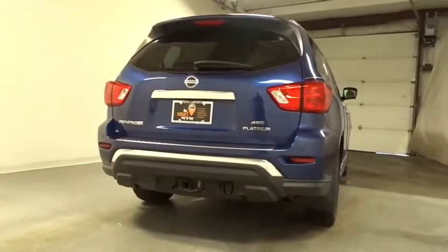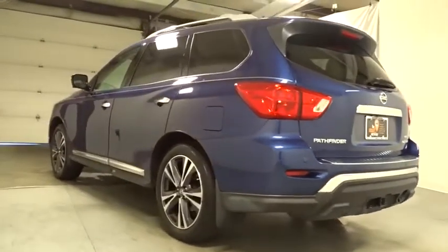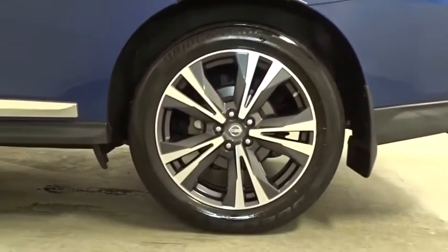Keyless entry, Bluetooth, electronic stability control, fog lights, trip computer, tachometer, outside temperature gauge, leather seat, brake assist, engine immobilizer, tinted glass, power tilting steering wheel.